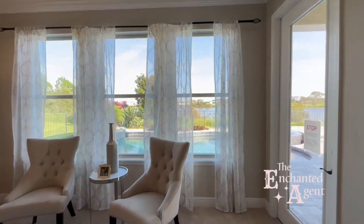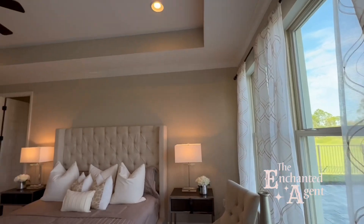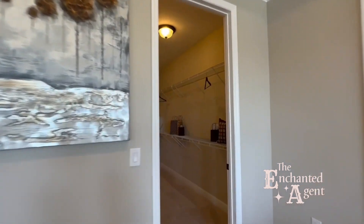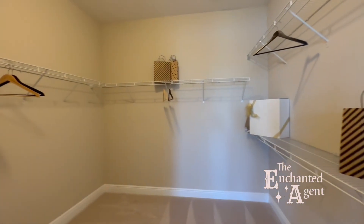This oversized bedroom is truly gorgeous though. With all of these windows, the natural light is unreal — but wait until you see the closet. Think about how many pairs of Mickey ears and Loungefly backpacks you could fit in here. Just saying.